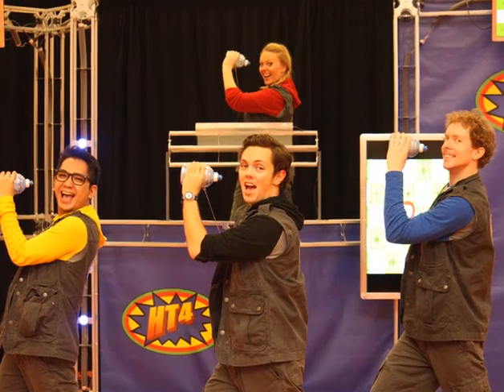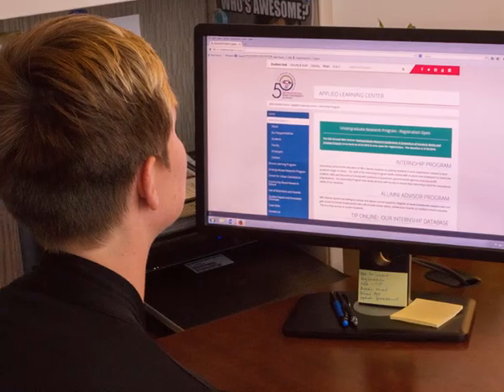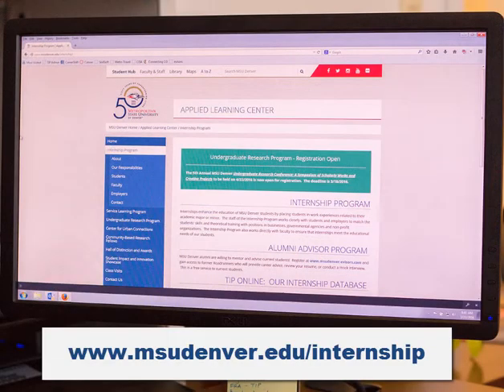With those considerations in mind, now you're ready to write an internship description that incorporates intentional learning. Before doing so, please take time to review our employer expectations. You can access this and other resources on our website at msudenver.edu/internship.